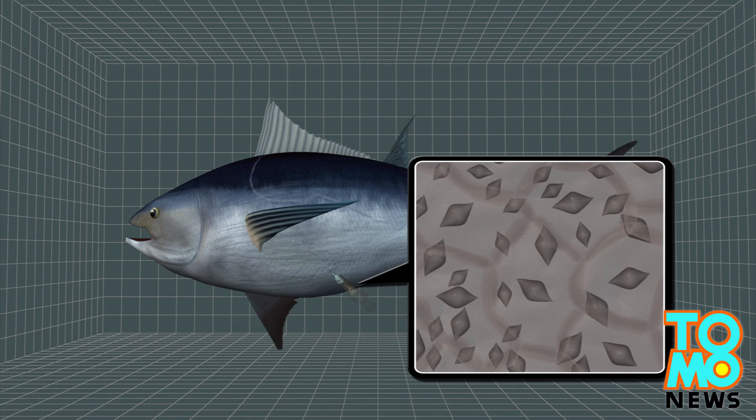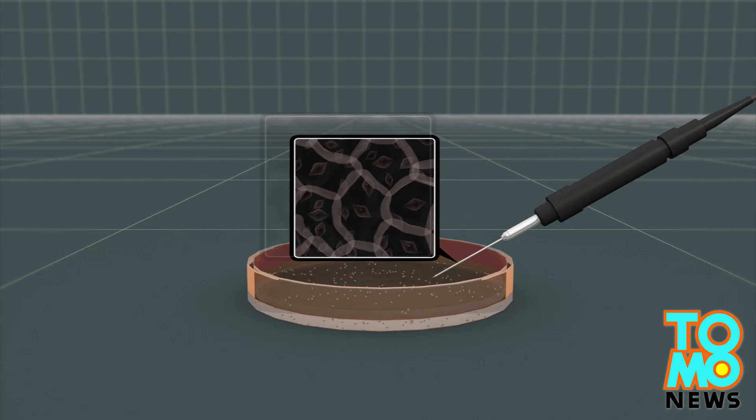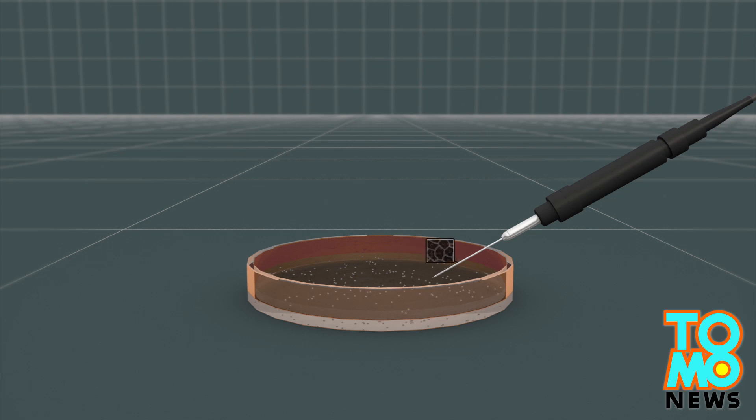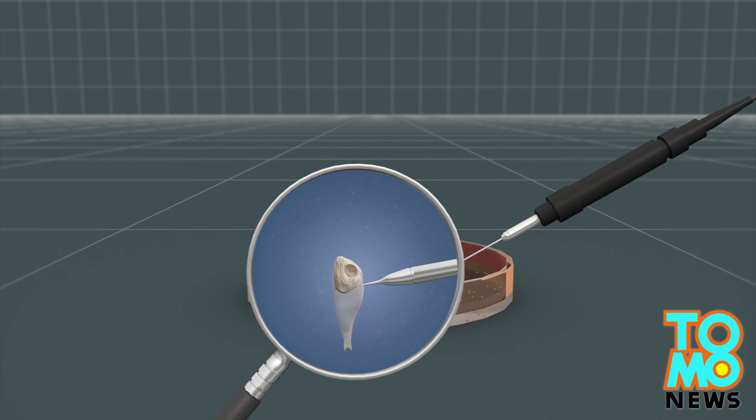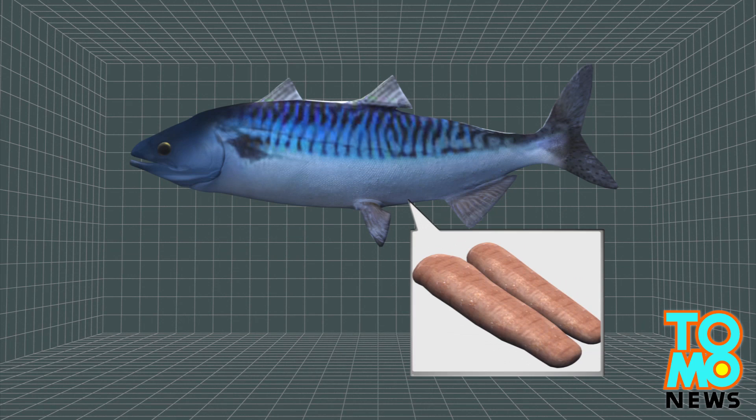The first step of the procedure involves extracting reproductive stem cells from bluefin tuna. Researchers at Tokyo University of Marine Science and Technology then use minute needles to inject the cells into mackerel fry. Under the right conditions, the stem cells travel to the testes and ovaries of the mackerel.